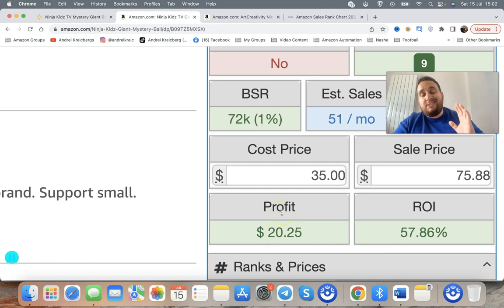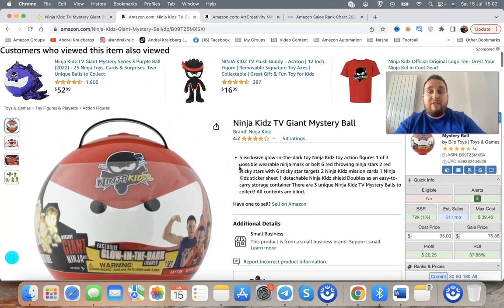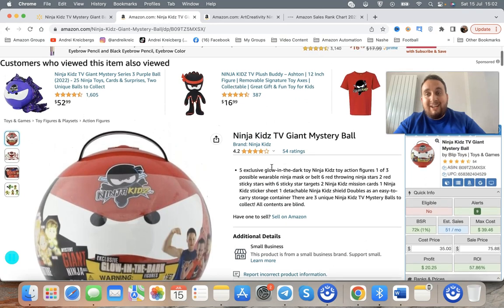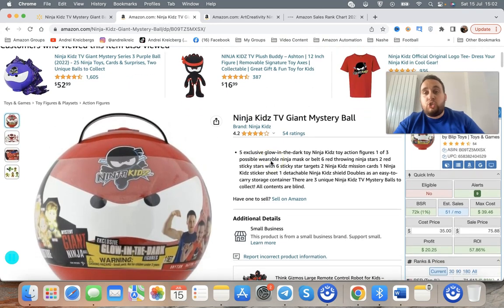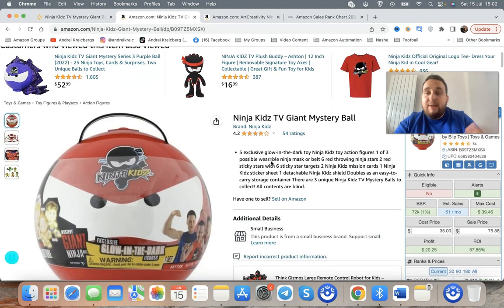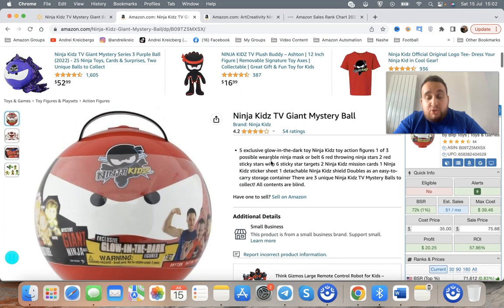This tool here is called Seller Amp — I'll leave all the links below this video. Speaking of links, if you're looking for a mentorship program, I do have FBA Mastery available — that's my full-time program in English — as well as School of Amazon, which is my intense program that I launch three or four times per year. Check the links below the video.